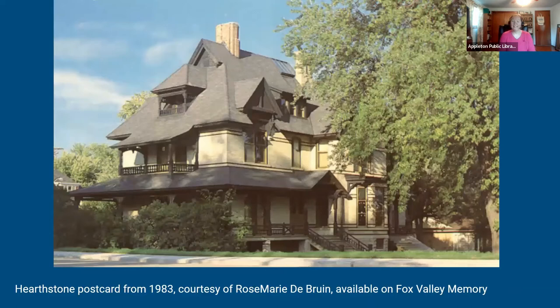Waters was also the architect behind Hearthstone, shown here in a 1983 postcard photo courtesy of Rosemary DeBrain, available on Fox Valley Memory. Hearthstone is still standing on Prospect Avenue and has a great museum — I highly recommend a tour. It is known as the first private residence in the United States illuminated using hydroelectricity from a central Edison system, back in 1882. The building was done in the Queen Anne architectural style and was originally owned by the Henry J. Rogers family.